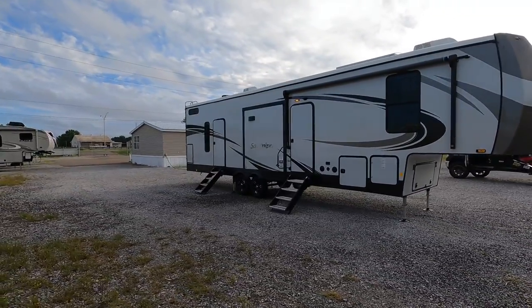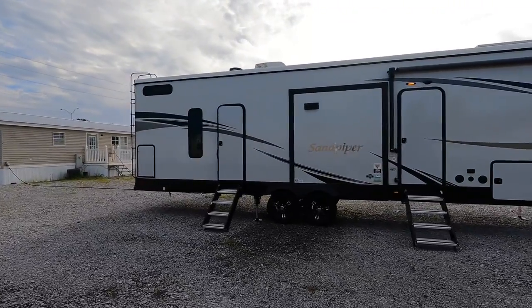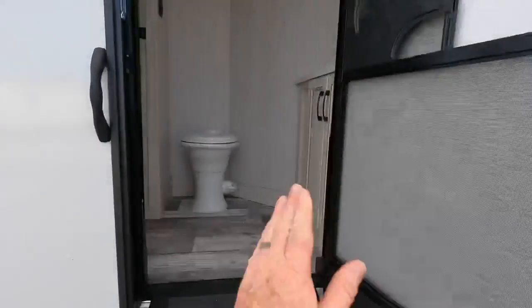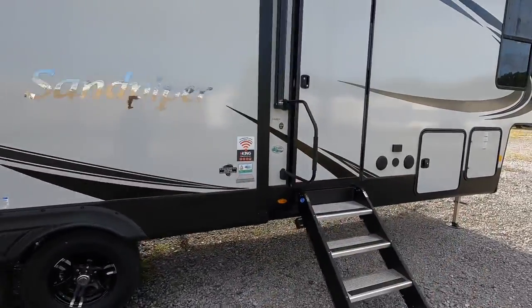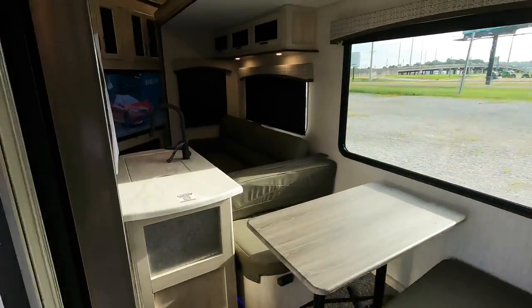Right now I've got all the slides closed in to show you what it looks like going down the road, and some of my viewers also like to know will they have access to the restroom as well as maybe the refrigerator without letting all the slides out. You're going to have direct access to one of the half baths, so there's a yes to that, as well as access to your all-electric 16 cubic foot refrigerator. But we're going to start on the outside of the coach, going over the different weights, specs, and dimensions before heading inside.